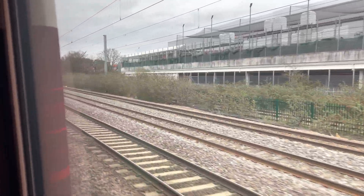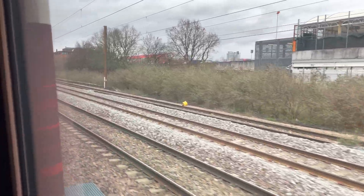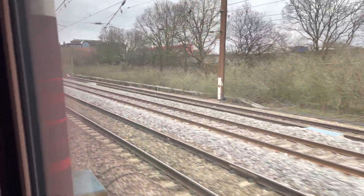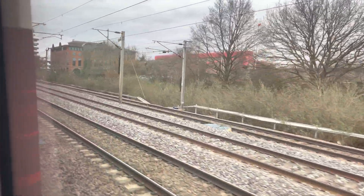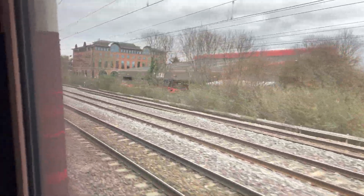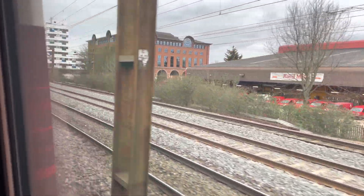and the overhead lines tripped because too many trains were routed along these lines. This is because of engineering works on the usual line that connects this part of the country with London, and too many trains were routed onto the same alternative branch.